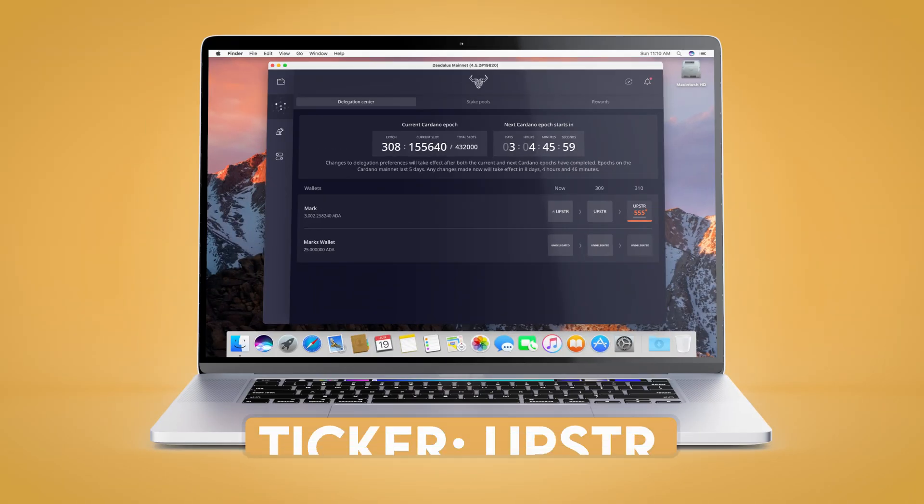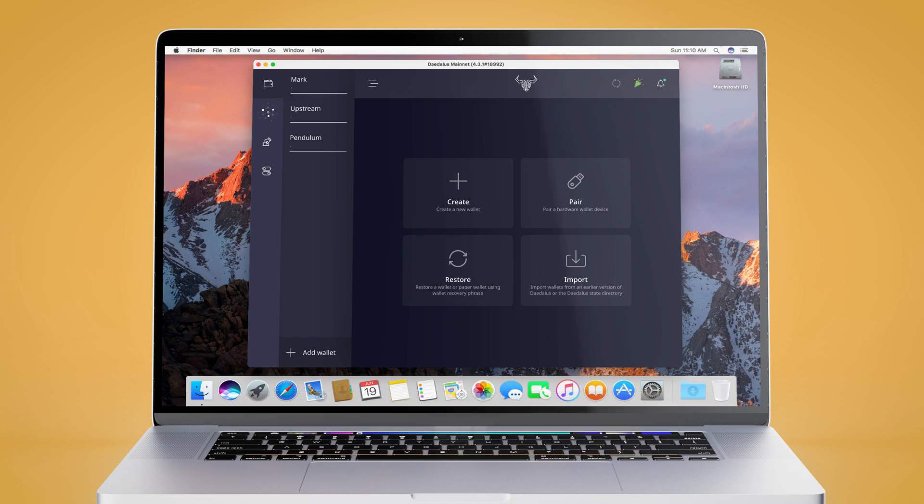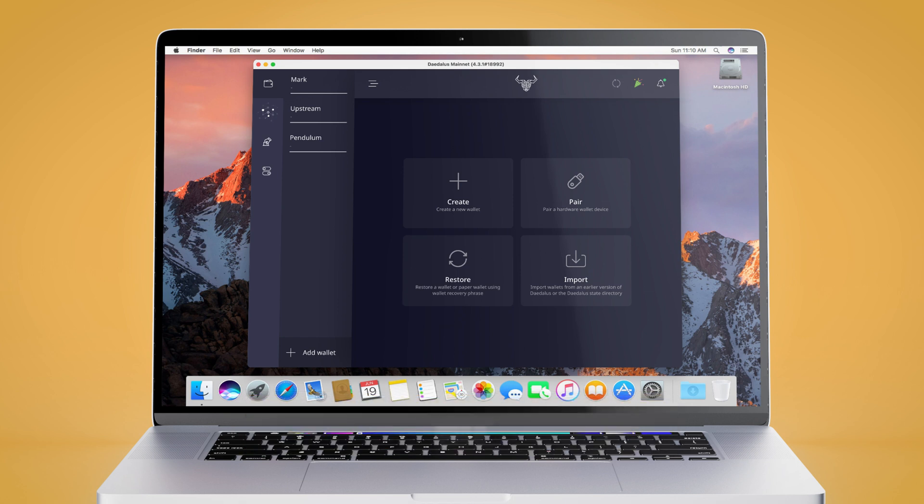Daedalus has some other cool features that have become the norm for locally stored ADA wallets: you can stake or delegate your ADA with SPOs like Upstream, you can manage up to 20 different supported wallets to stake in different pools, and it's integrated with the Ledger Nano S and X hardware wallets for even more security.